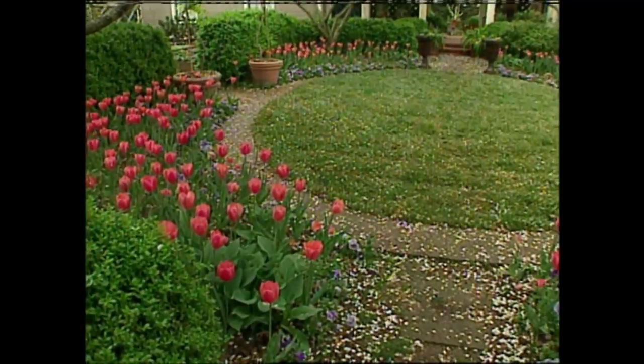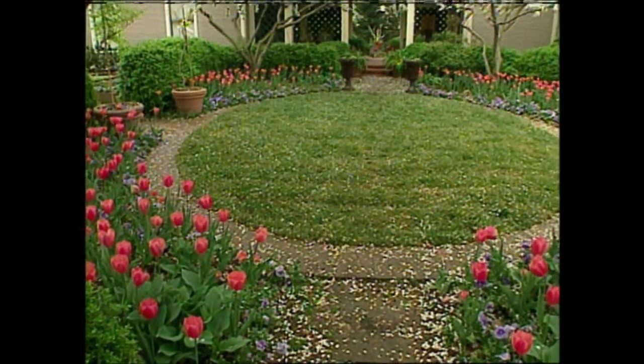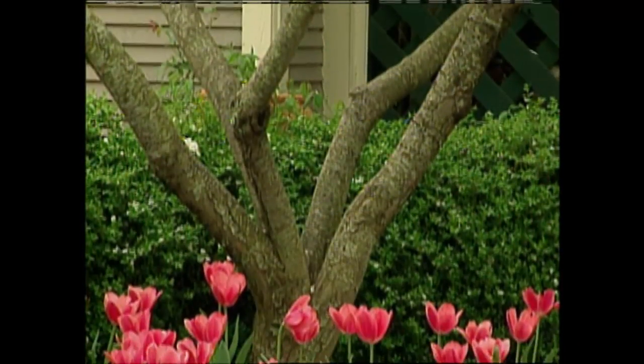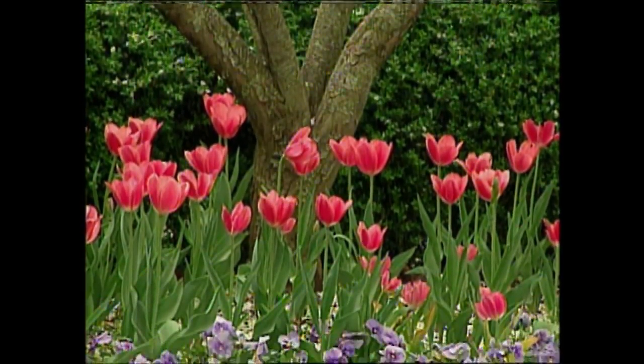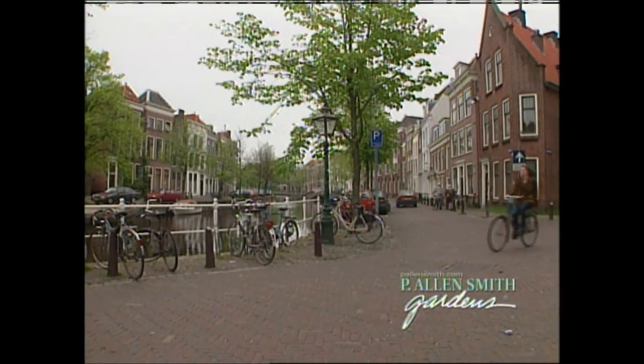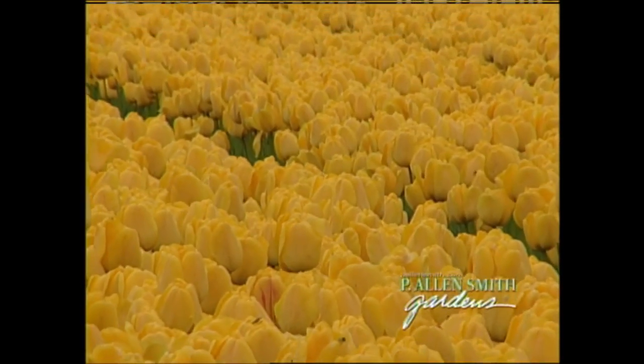Over the past few years, I've planted this entire garden with them. Just take a look at how stunningly beautiful they are. Now, if you're looking for some show-stopping spring blooms of your own, tulips are the answer. In today's show, we'll travel to the Netherlands for a look at how these beautiful flowers are developed.